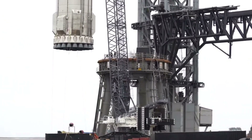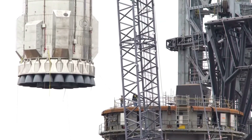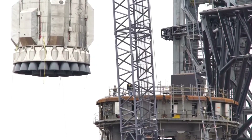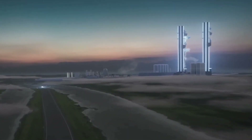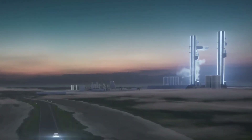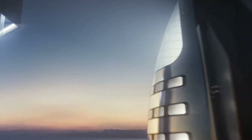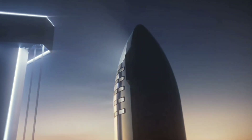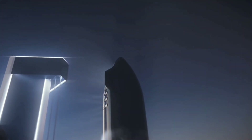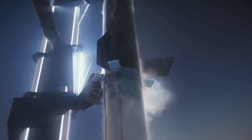Musk noted Stage 0 is as complex as the booster or the ship, emphasizing the successful use of the tower with the recent stacking of Ship 20 onto Booster 4. The forward goal is to have two towers at Starbase's orbital launch site, although such plans will likely be at the mercy of ongoing environmental reviews. Notably, the future launch site at LC-39A has already passed that environmental milestone. SpaceX and NASA are also working on studies to potentially add additional launch capability at KSC's LC-49.